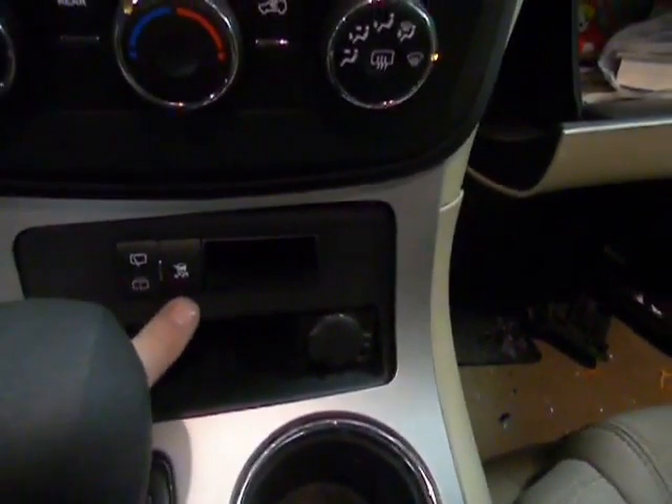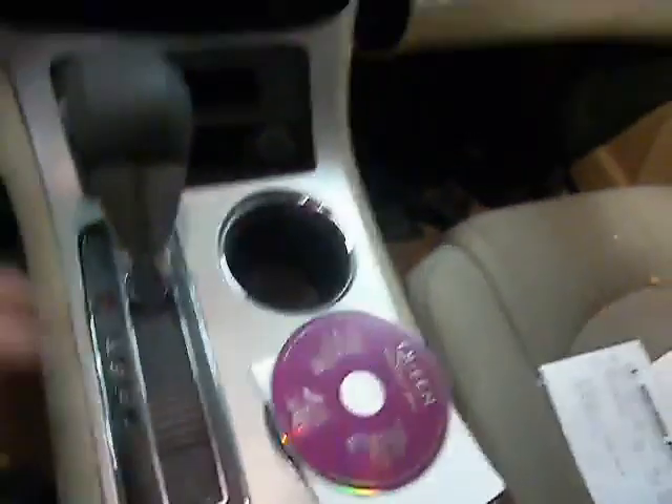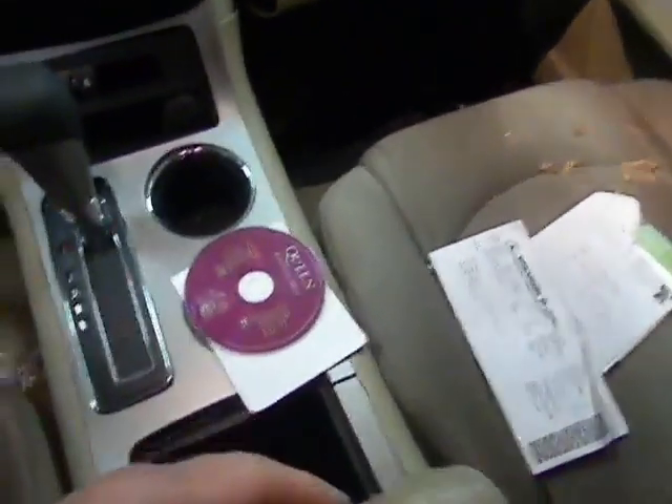It does have traction control, as you can see here. Order, wiper, washer. Automatic on the floor. Tan cloth interior.